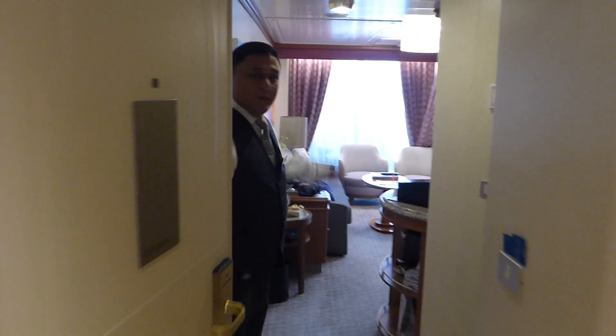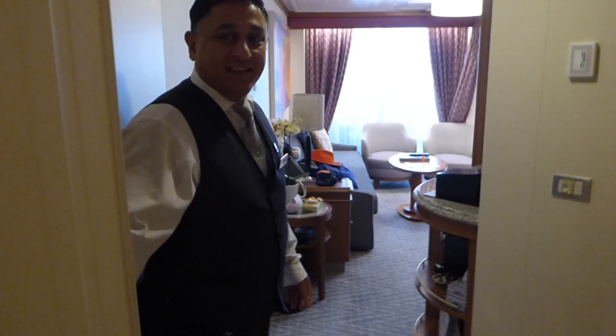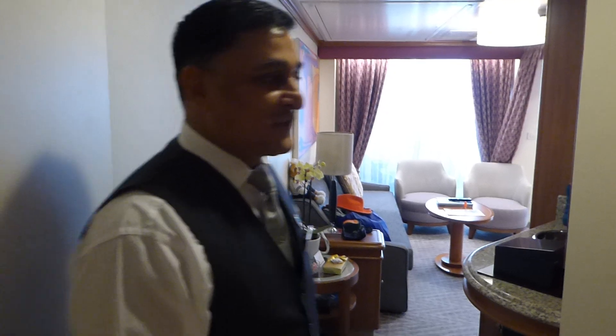Good morning! Welcome to the Orchid Suite. I'm Anil and I'm the butler for the suite. I'll just show you around.